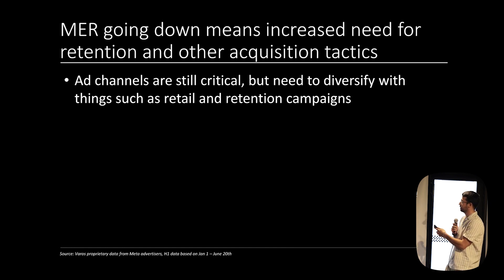The fact that MER is going down means you need other channels to acquire customers beyond just the ad platforms. We don't know where it'll flatten out. So we're seeing lots of advertisers push beyond Meta, Google, and TikTok — exploring more retail, getting more into email and SMS. Ad channels are still critical, but the declining efficiency means you need to do a lot of work in terms of retention.